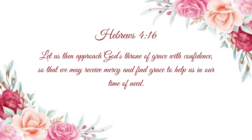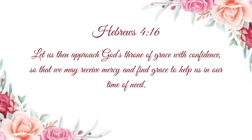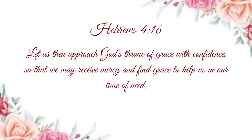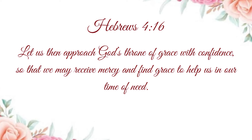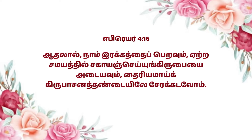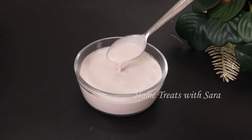Dear friends, before I begin the video, I would like to encourage you with a verse from the Bible, taken from Hebrews 4:16, which says: 'Let us then approach God's throne of grace with confidence, so that we may receive mercy and find grace to help us in our time of need.' Isn't that wonderful? All right, now without further ado, let's get to the video.